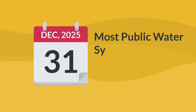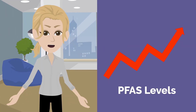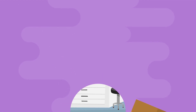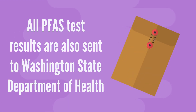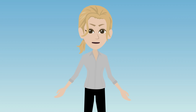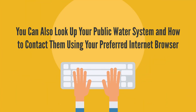Most public water systems have to test for PFAS by 2025. If PFAS are found at levels near or above the SALs, they will do follow-up testing and notify customers. All PFAS test results are also sent to Washington State Department of Health. Contact your public water system to find out if your water has been tested for PFAS. Many public water systems have their contact information on the water bill, or you can look them up using your preferred internet browser.